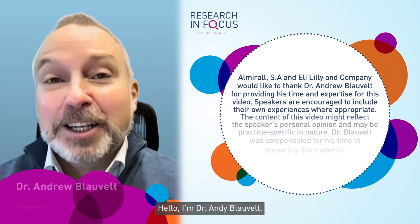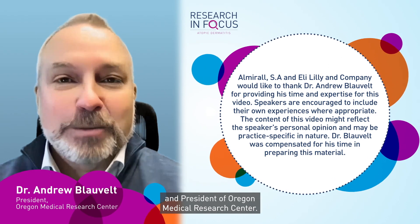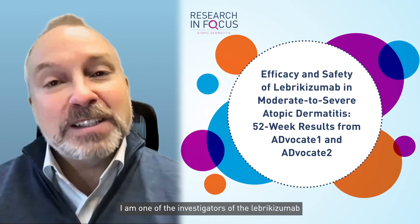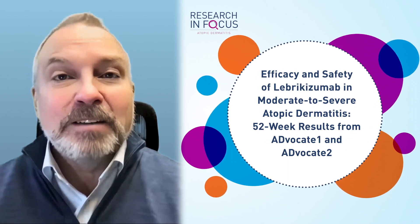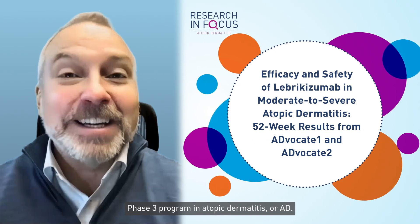Hello, I'm Dr. Andy Blauvelt, a board-certified dermatologist and president of Oregon Medical Research Center in Portland, Oregon. I am one of the investigators of the Lebrikizumab Phase III program in atopic dermatitis, or AD.